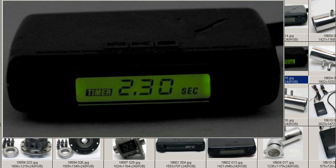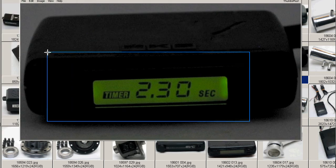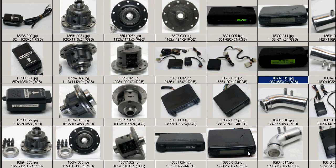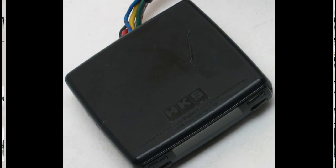At night it glows a nice green color, and in this instance it's set for a countdown of 2 minutes and 30 seconds before the ignition will be shut down. So the HKS Turbo Timer, made by the HKS Company of Japan, made in Japan, from Japan. Thank you.